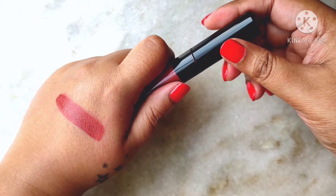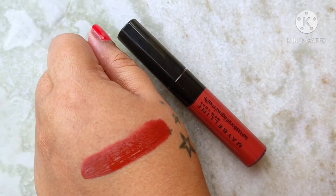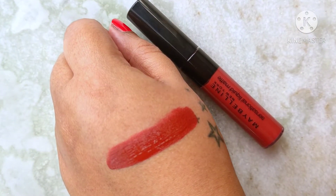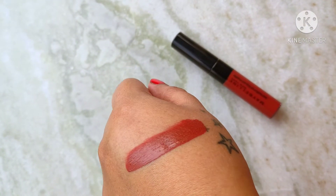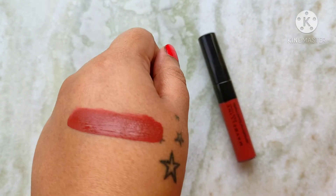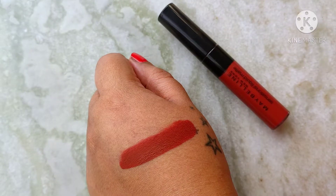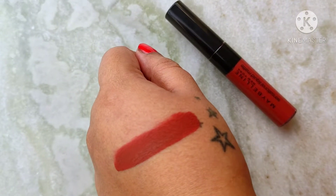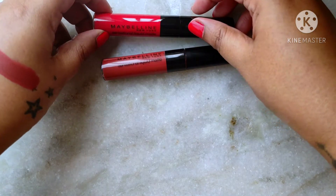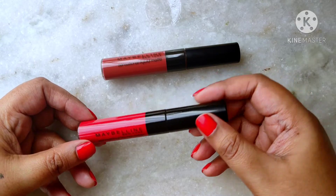Now let's talk about the shades. The first shade I've tried is 11 'Made Easy', and as you can see it's a beautiful terracotta brown kind of shade. It looks really pretty on the lips and that is one shade that will look good on every skin tone.